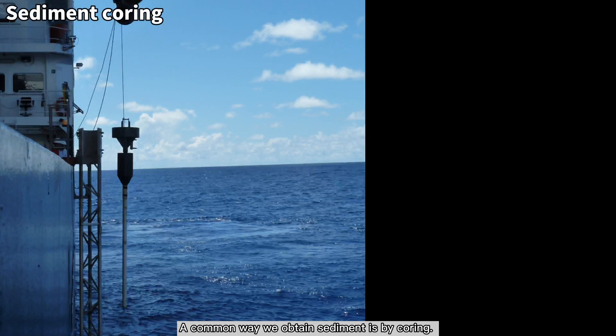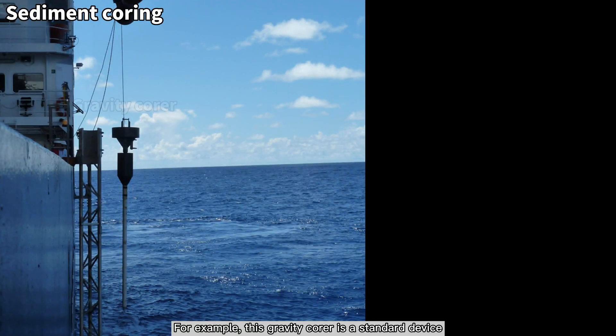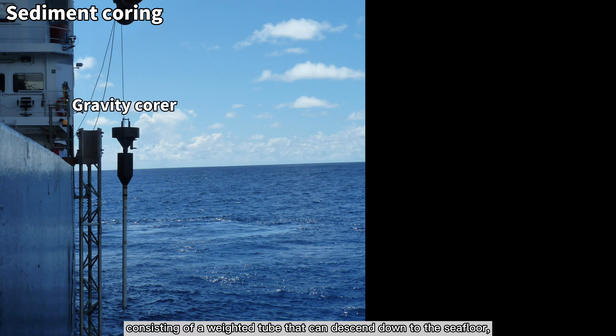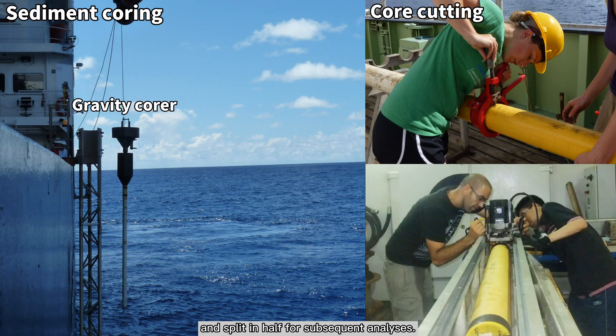A common way we obtain sediments is by coring. For example, this gravity corer is a static device consisting of a weighted tube that can descend down to the sea floor, where it penetrates the sediment, filling the tube in the process. Upon retrieval, the corer tube filled with sediments can be cut into manageable sections and split in half for subsequent analysis.